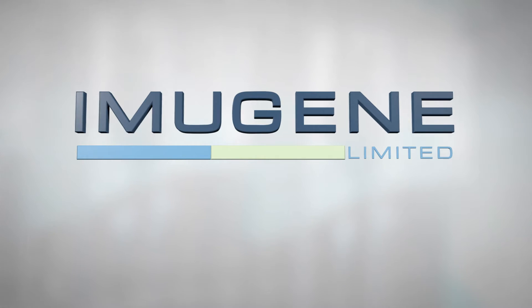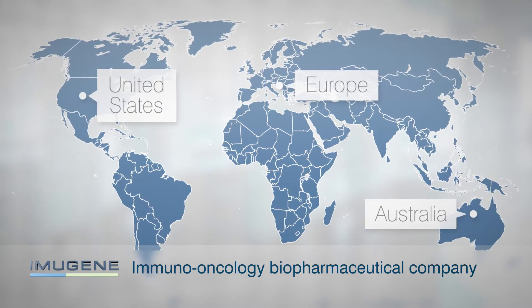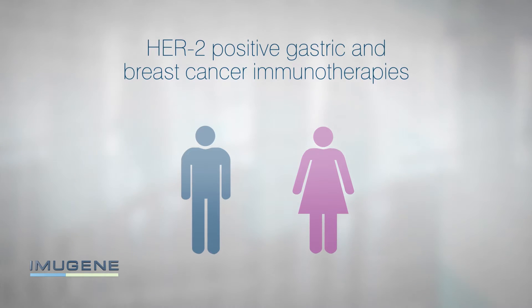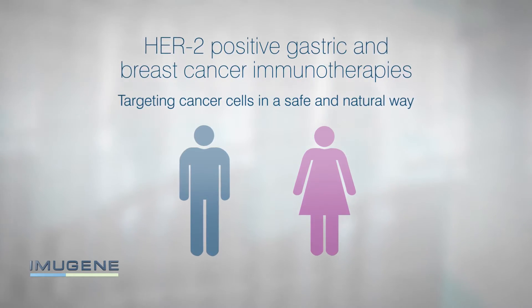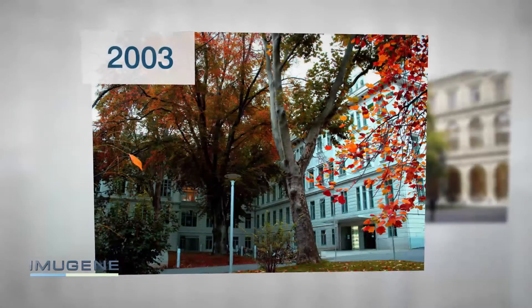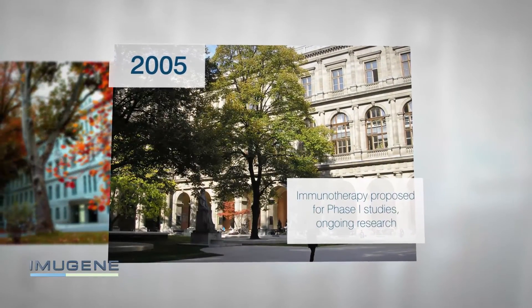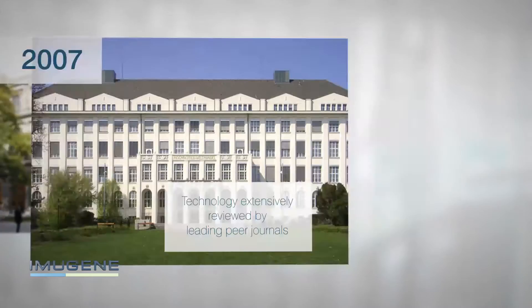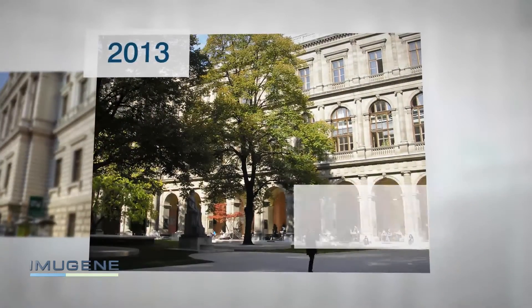ImmuGene Limited is an immuno-oncology biopharmaceutical company working in the US, Europe, and Australia. ImmuGene is developing HER2 positive gastric and breast cancer immunotherapies that target cancer cells in a safe and natural way. The ImmuGene immunotherapy HERVAX is the result of over a decade of work from a group of prominent European oncologists, immunologists, and vaccinologists from the Medical University of Vienna in Austria. The HERVAX immunotherapy has the potential to radically impact the treatment of gastric and breast cancer.